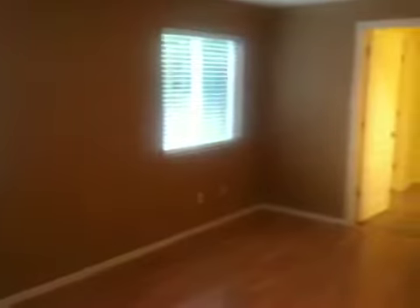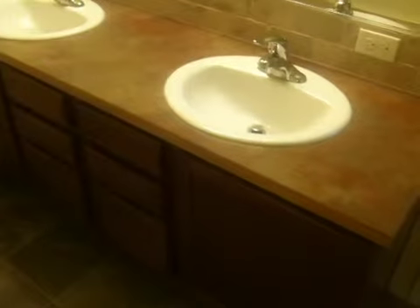And finally the master bedroom, which leads into the master bath — also vinyl flooring. Full tub and shower, dual sinks. And a very large master.